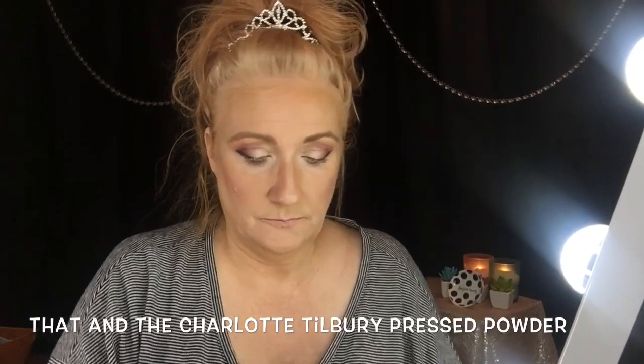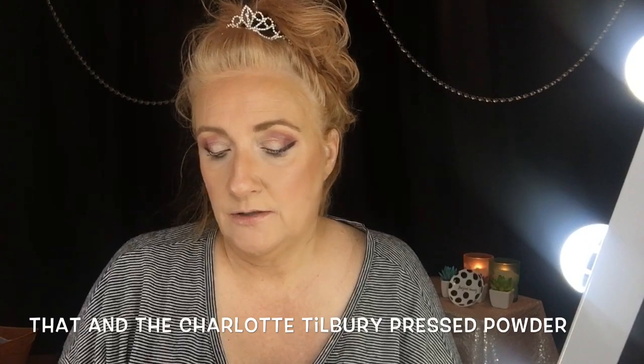Then I go in with my Lancome Absolute powder — this is the powder I'm going to try to dupe with the Flower Beauty setting powder. I take my Laura Mercier puff and press it into my skin all over. You have to make sure you get it pressed in good enough — sometimes I'll look back and realize after I put on my setting spray that I haven't pressed it in well enough.